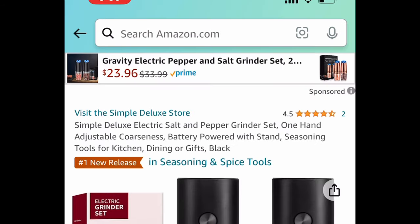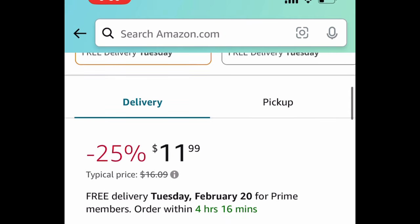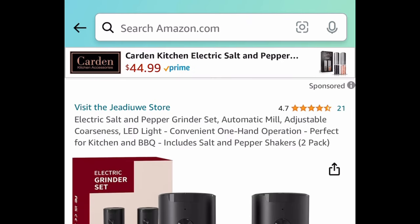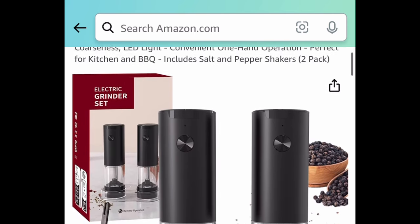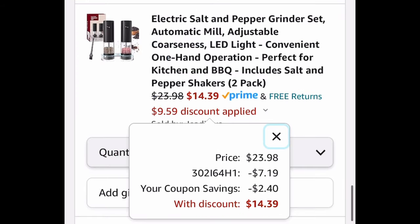Requested item: we have this electric salt and pepper grinder set, currently price-dropped to $11.99. If you want something that holds more, there's another electric salt and pepper grinder set priced at $23.98 — with the code and coupon it's going to be $14.39.